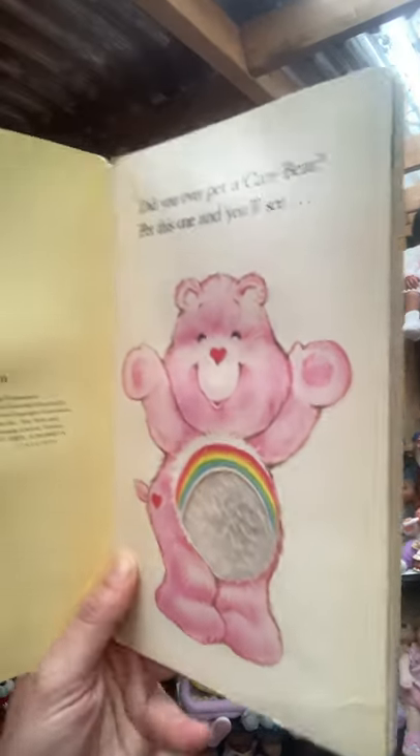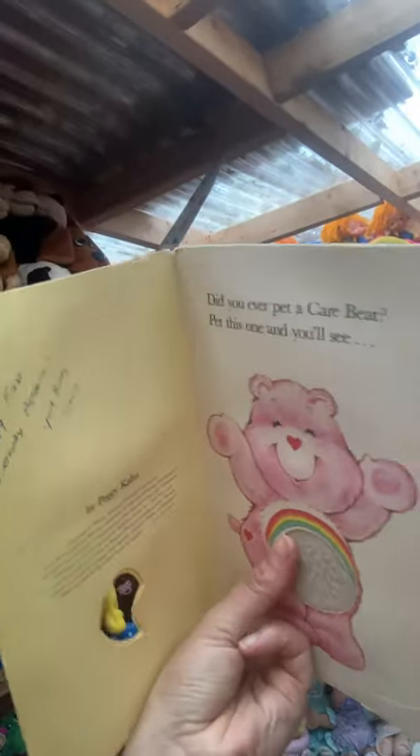One of these days we'll have touch access on the iPhone, but not just yet. It feels fuzzy! Now, this book was given to my brother's friend on his first birthday, so that would have been 1983 — this book's pretty old. 'Did You Ever Pet a Care Bear? Pet this one and you'll see.'